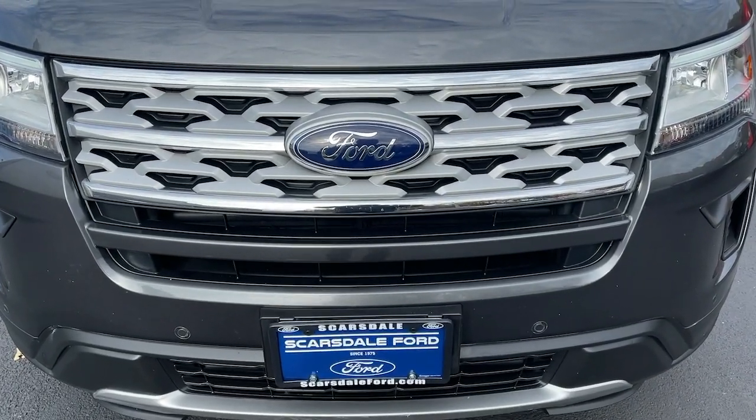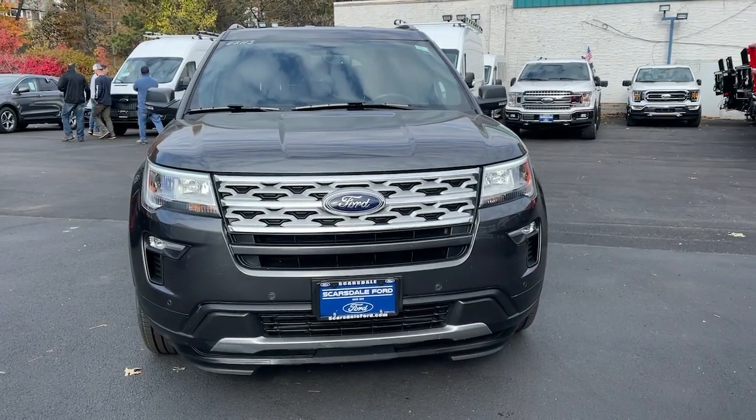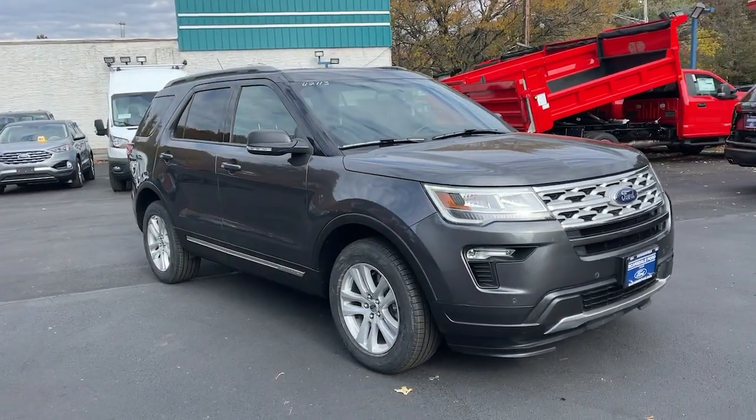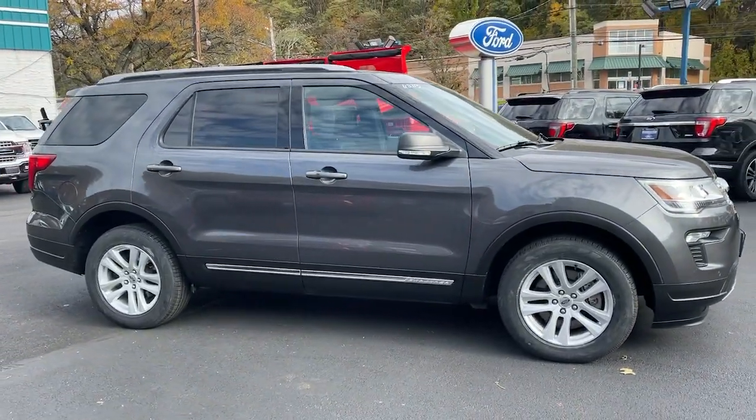You're gonna love the 2019 Ford Explorer. This vehicle is an outstanding buy with fewer than 45,000 miles on the odometer. Take on every project with confidence in this spacious, versatile Explorer.